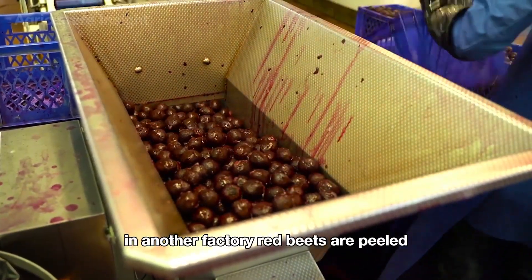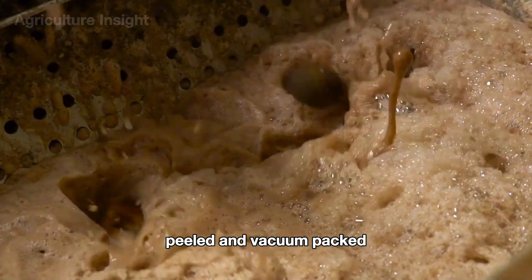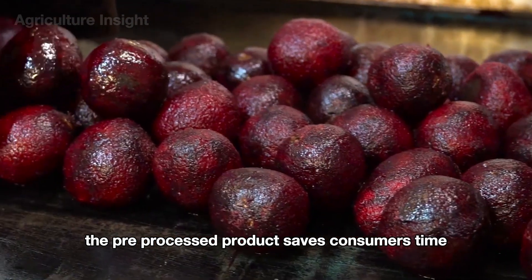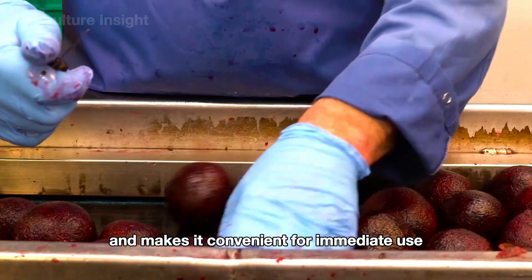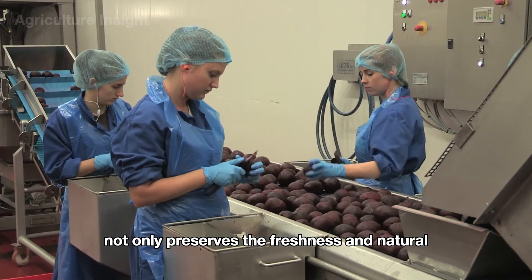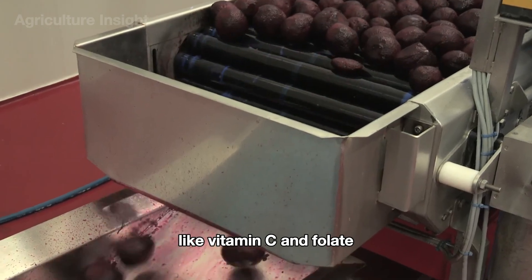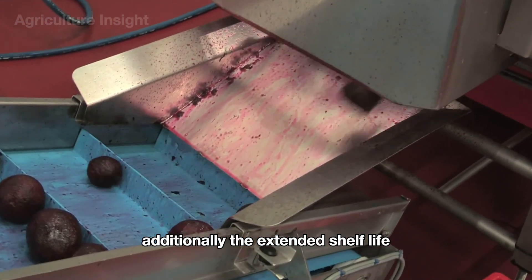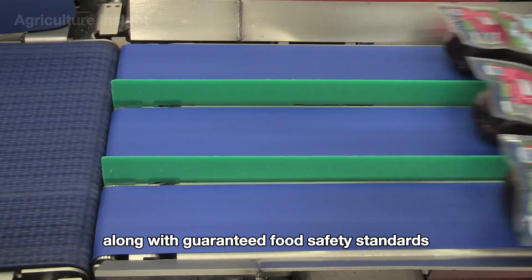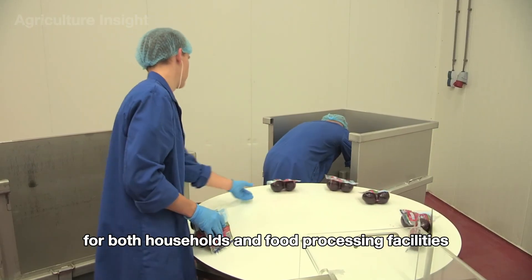In another factory, red beets are peeled and packaged directly for consumers. Peeled and vacuum-packed red beets offer numerous outstanding benefits — the pre-processed product saves consumers time and makes it convenient for immediate use. The vacuum sealing process preserves the freshness and natural vibrant color of the beets while retaining essential nutrients like vitamin C and folate. The extended shelf life without preservatives, along with guaranteed food safety standards, makes this product a reliable choice for both households and food processing facilities.